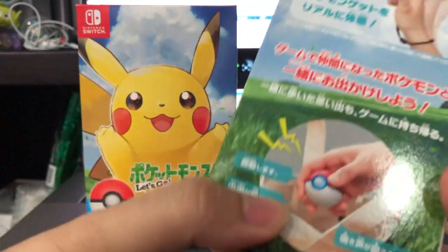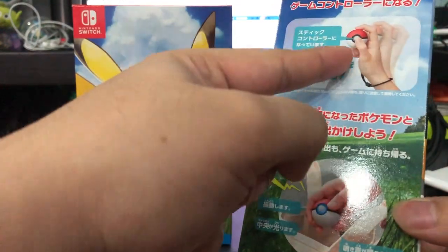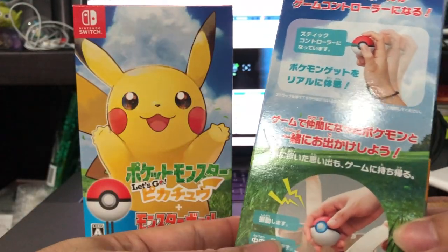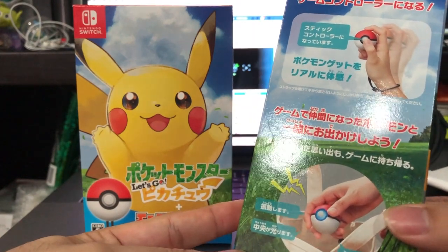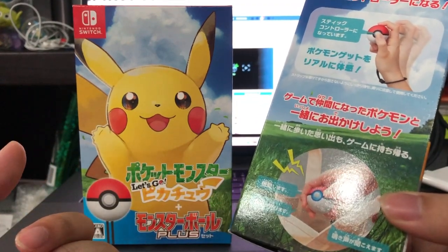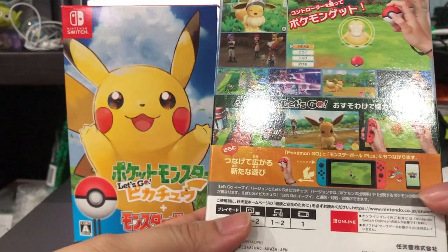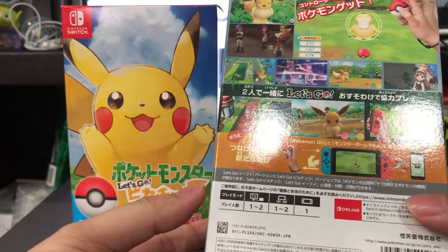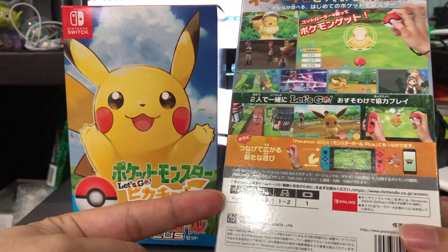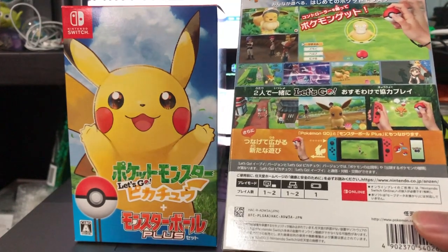Let's take a look at the contents of the Let's Go Pikachu and Eevee box set that comes with the Pokéball Plus. The box includes instructions on what it's used for — it functions as a stick controller like the Joy-Cons. The center of the ball, where you press to enlarge the Pokéball as seen in the animation, is actually a joystick. It does vibrate and light up when interacting with the Pokémon loaded into the Pokéball. The back has information familiar from the trailers, including how to play docked on TV, on the go, and with one or two players.